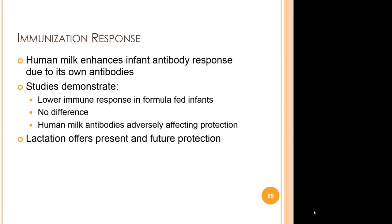Human milk may increase the protective effect of vaccinations. Studies demonstrate a lower immune response in formula-fed infants, possibly because human milk contains antibodies capable of improving infant antibody response. It is generally agreed that lactation offers present and future protection. In today's age, breast milk is an immunization that was made to order — customized and specific to a unique human — while vaccinations are one-size-fits-all. Human milk is perfectly designed to fit a certain infant.